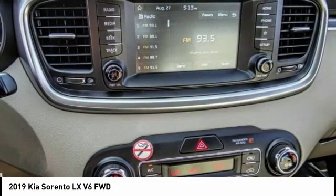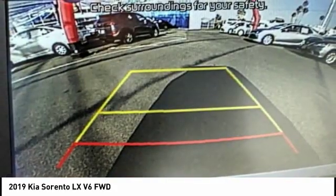This vehicle has less than 30,000 miles. Your new ride is just a phone call away.